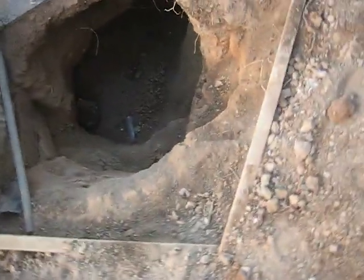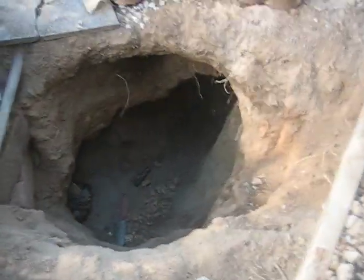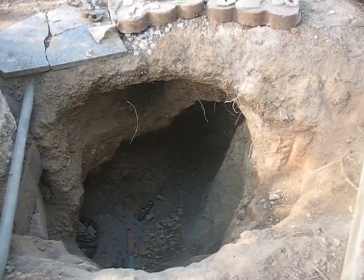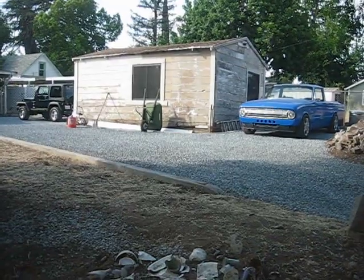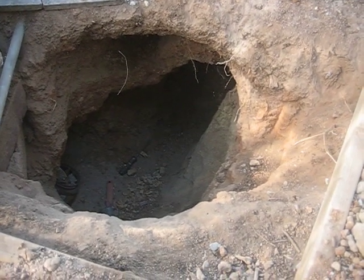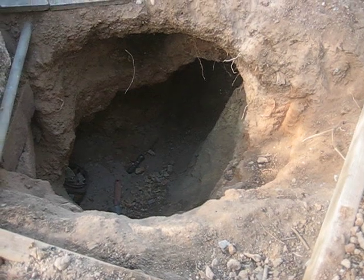We bored this big old hole into my backyard and his ambition is to build an underground water slide and pool that terminates under that garage back there. I'm a supporting father, so we'll see how far he gets.